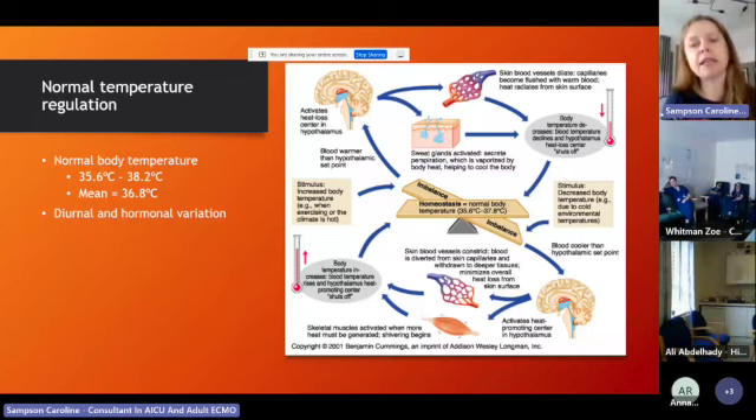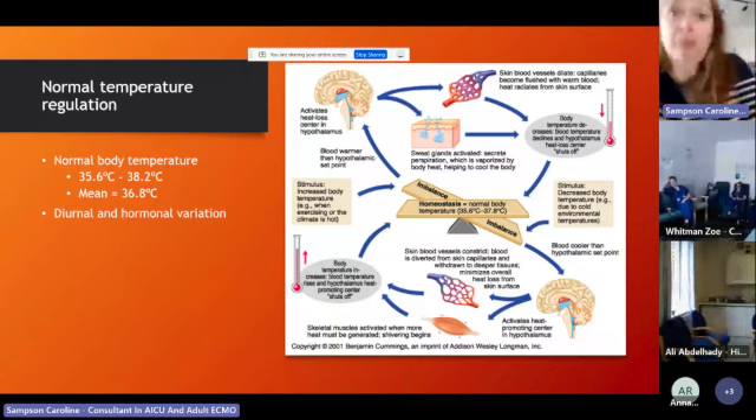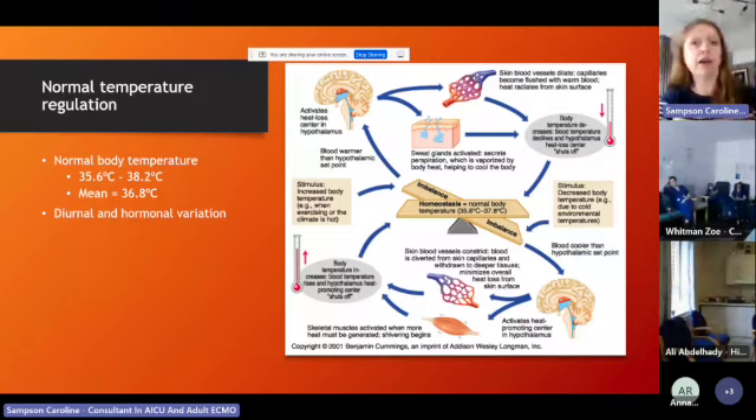What's different in the hyperthermia syndromes — things like neuroleptic malignant syndrome, serotonin syndrome, and malignant hyperpyrexia — is that rather than the hypothalamus resetting at a higher point, the body temperature increases in an uncontrolled fashion, irrespective of the hypothalamus. The cooling mechanisms — environmental adjustments, skin vasodilation, sweating — aren't enough to overcome that spiralling heat production. So these syndromes are quite different from regular fever.